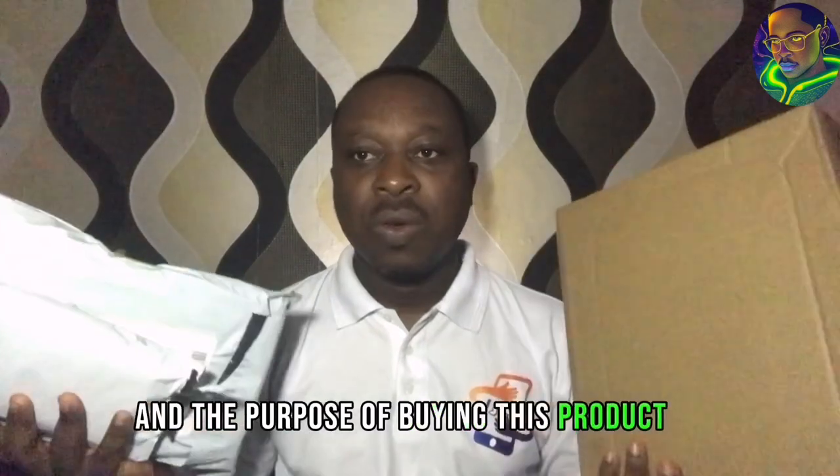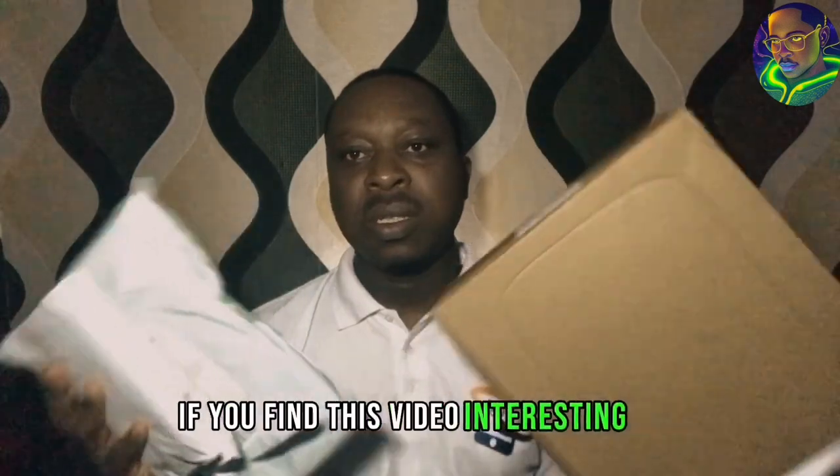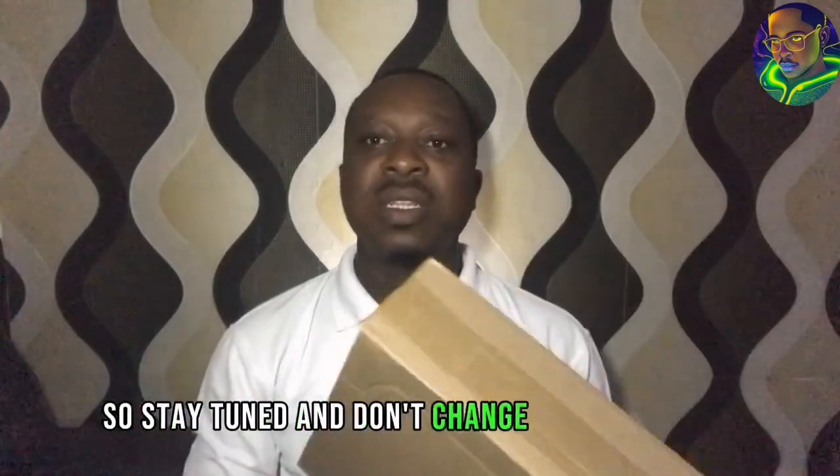The purpose of buying these products was simply meant to boost my social media presence and show how these products affect your social media influence. If you find this video interesting, you'll get to know much about what this video is all about. So stay tuned and don't change the channel.